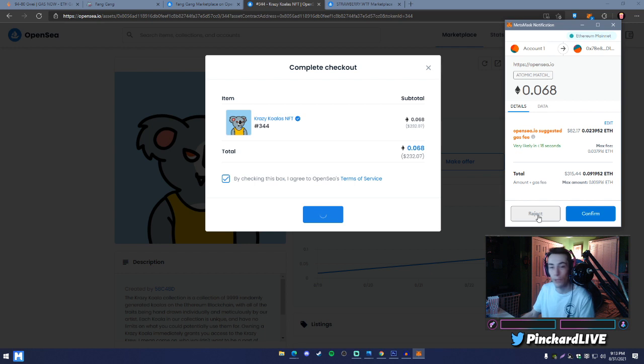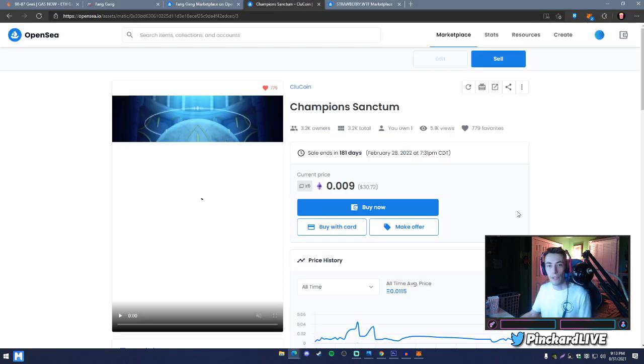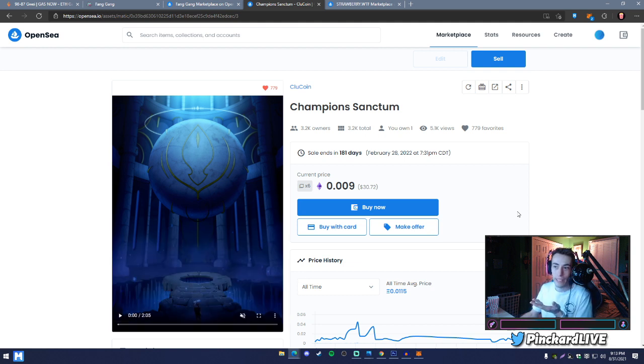If you don't want to buy, hit 'Reject.' If you do want to buy, hit 'Confirm' — it'll take the funds from your MetaMask. Then go to your OpenSea account to see it. For reference, I'm using the Champion Sanctum NFT I got from Clue Coin. When you own an NFT, it shows up in your collection.